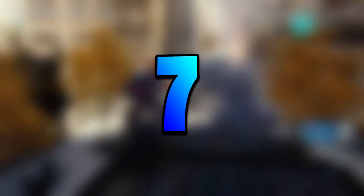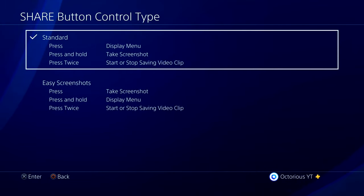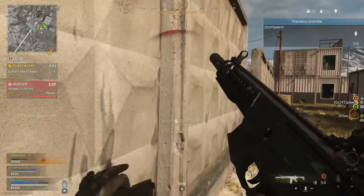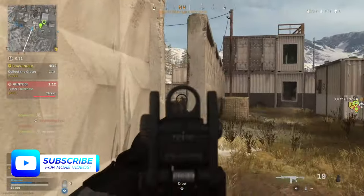The seventh setting can be found in Sharing and Broadcasting options, and you want to change the button type to Easy Screenshots instead of Standard. This makes it a lot easier to take screenshots instantaneously and capture the perfect moment from the game, rather than having to hold it down or do it manually in the menu.